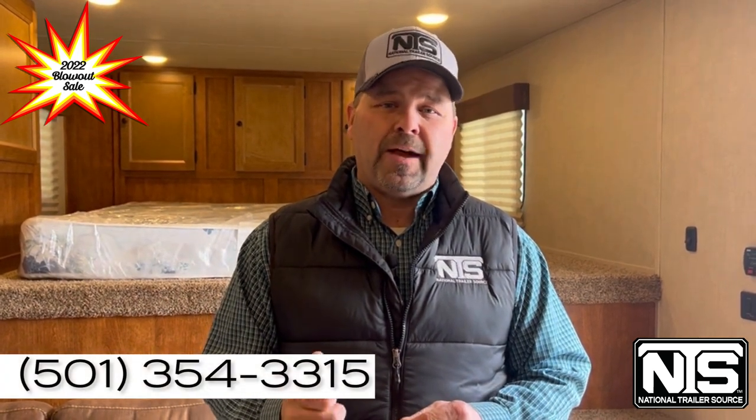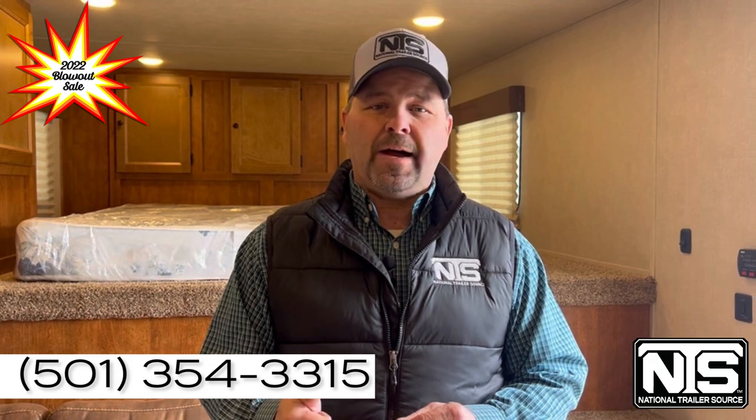Again folks, 22 model, special pricing all across the website. Take a look at it again at www.NationalTrailerSource.com or call 501-354-3315 and ask for Brandon and Kelly — we'll help you.